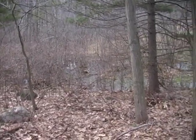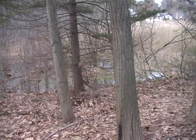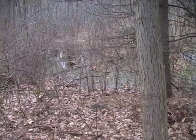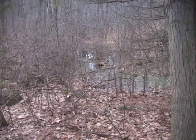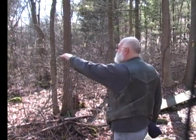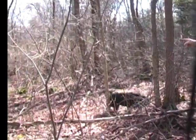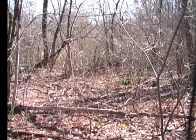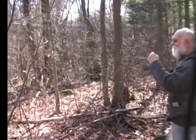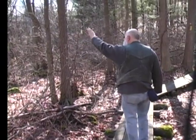That swale in there, where you can see all the thick growth, that used to be a pond. On the other side of that was a dam. A fellow by the name of Corton used to cut ice on that — that's one of his ice-cutting puddles. When we were kids, you could skate on it. There was a little three-sided shack near the dam where we could build a fire in a 50-gallon barrel, stay warm, and have a day just having fun. It was a good-sized area.